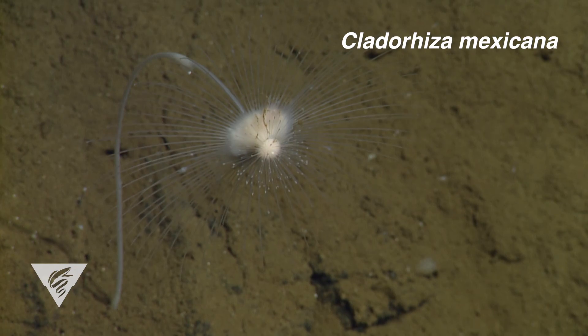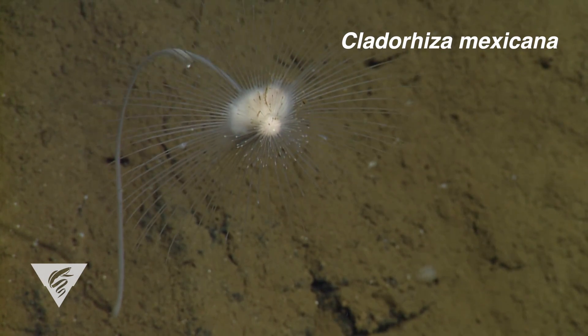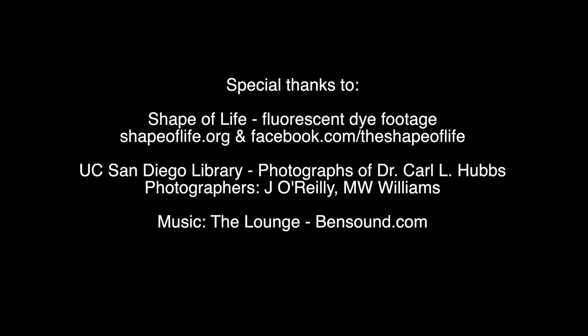As we continue to explore and study the deep sea, we find bizarre and often beautiful adaptations to life in this harsh environment, which never cease to amaze. From the Monterey Bay Aquarium Research Institute, this is Lonnie Lunston.